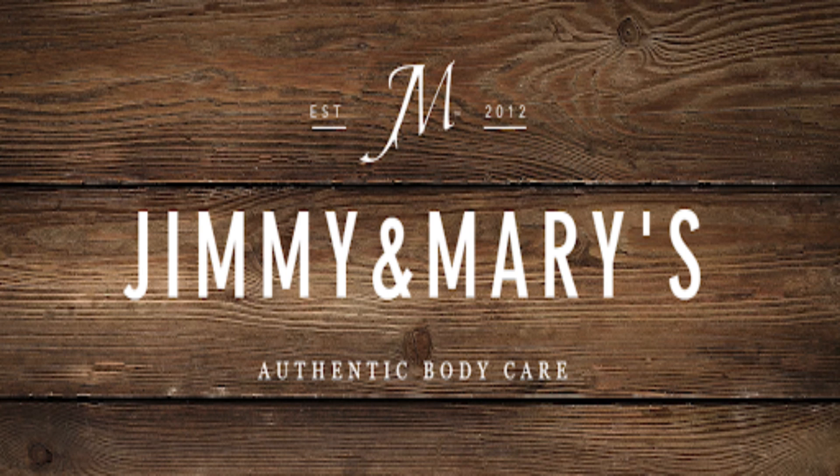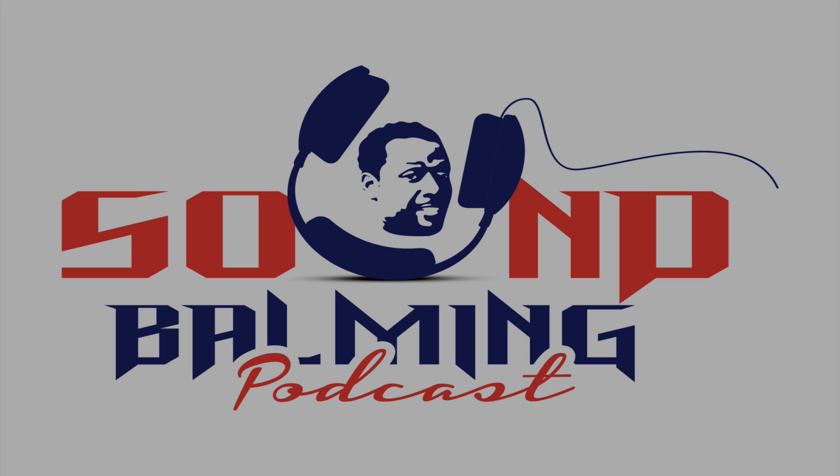Hurry on up to jimmyandmarys.com and check out their products — service is fast and efficient too. Don't forget to mention that you heard about Jimmy and Mary's authentic skincare on Sound Balming. Use the discount code SOUNDBALM20 to get 15% off at Jimmy and Mary's authentic skincare.